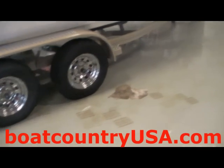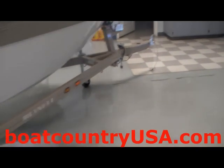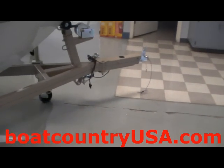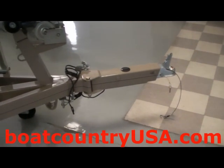This Rhinel sits on a tandem axle VM trailer. The trailer is equipped with drum brakes and a swing tongue. The swing tongue helps maximize the storage room if you are trying to place the boat in a shed or garage.